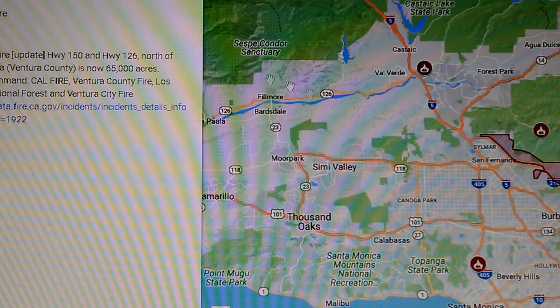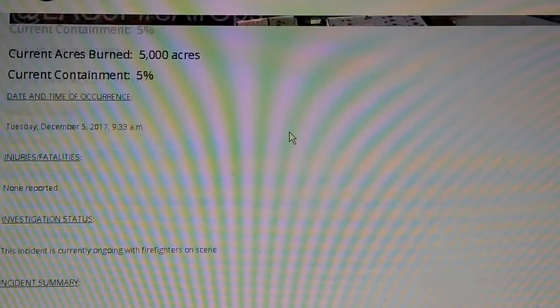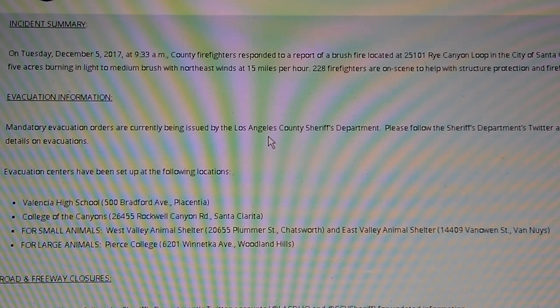Here's a little more on the Rye Fire. This just happened yesterday, Tuesday morning at 9:33 — and already just unbelievable spread.